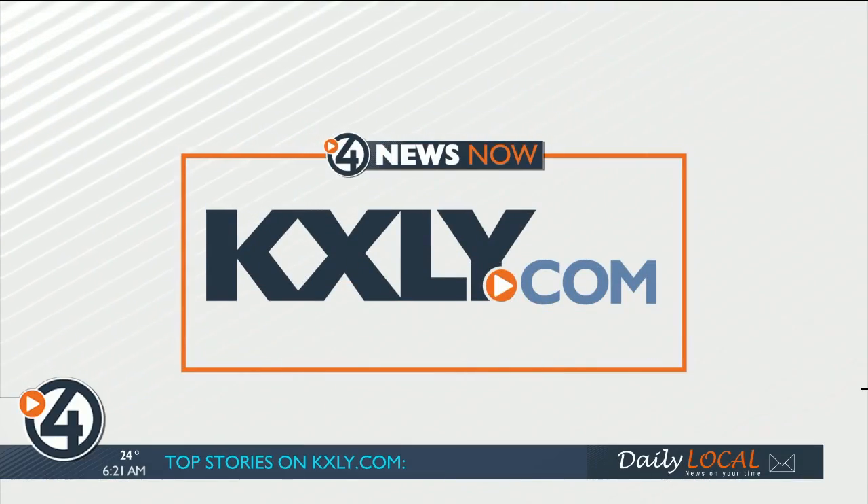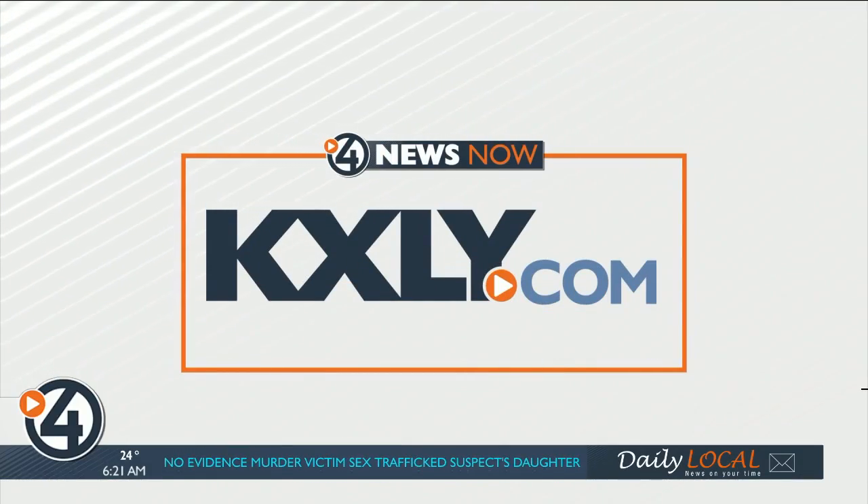This room costs $399 a night to book, and you have until December 28th. All of the information you need to spend a night here at the Santa Suite is on our website at kxly.com. Sending it back to you in the studio.